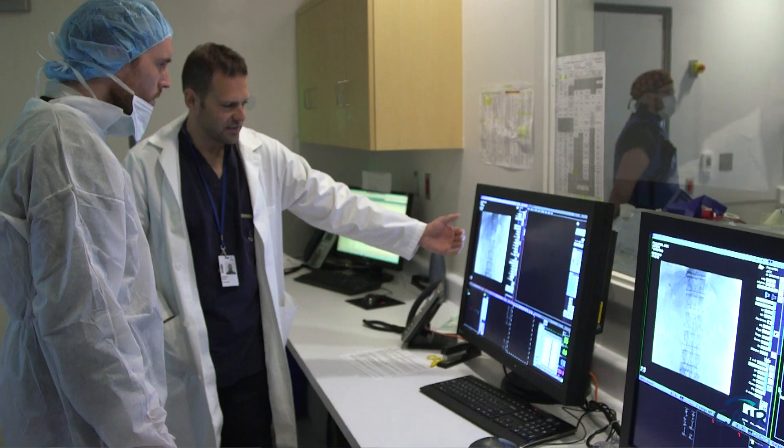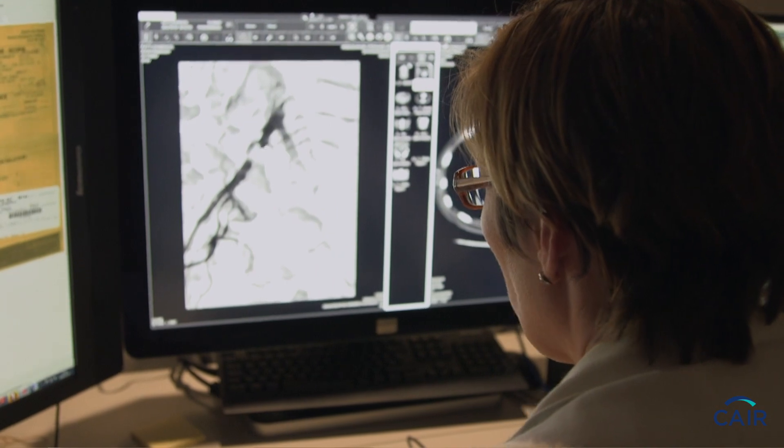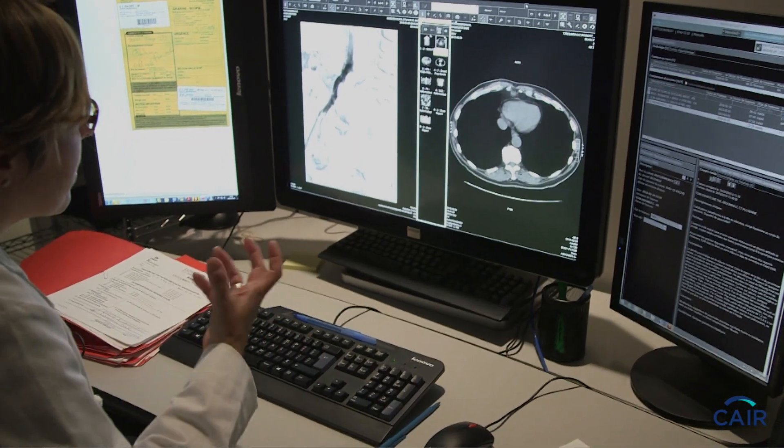Many patients that have symptomatic fibroids undergo hysterectomy, which is removal of the uterus. And that's a major surgery. They have to be hospitalized. They have to undergo general anesthesia, and then they're off work for several weeks. A lot of these patients would have been good candidates for uterine fibroid embolization, which is a much less invasive procedure.